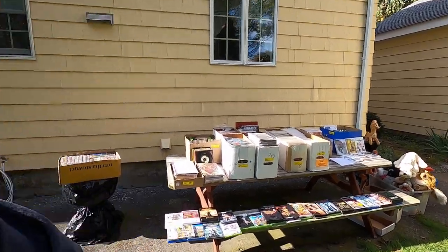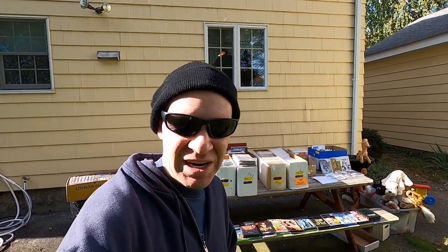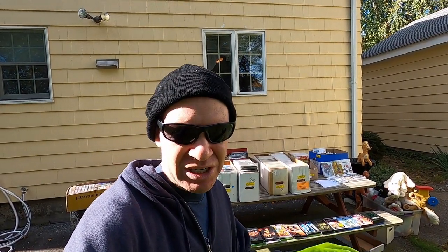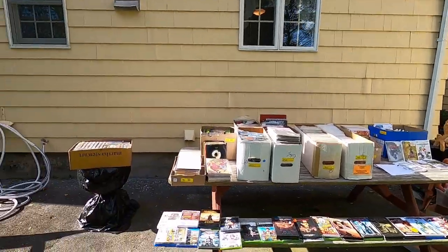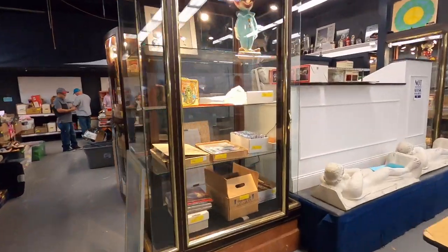Hey, how are you? So yesterday I went to a public auction and I got a whole bunch of cool stuff. I wanted to show it off in this video. I'm going to be showing footage from the auction and then I'll be coming back to the merchandise right here. I hope you enjoy yourself.